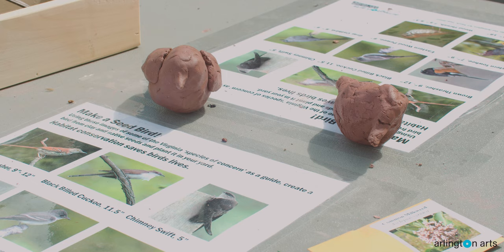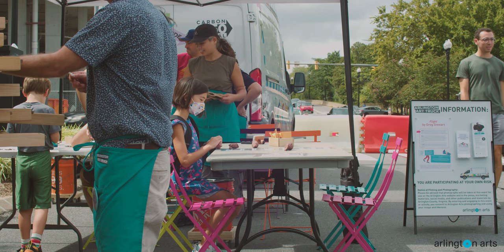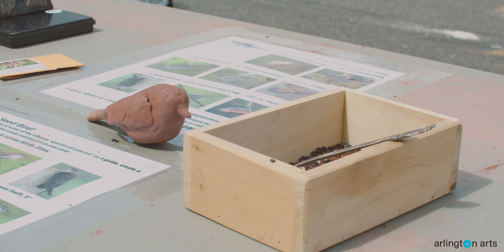Participants can then model their selected bird in clay with native seeds from Northern Virginia pressed into it. Then you can take the clay bird home and plant it in your backyard. In the spring, your clay bird turns into native plants.